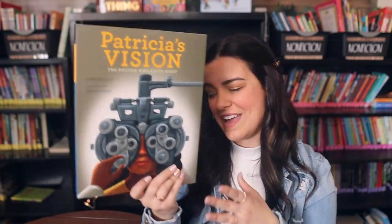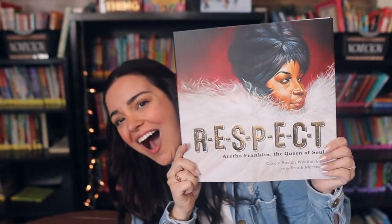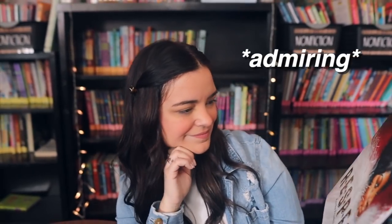I picked up Patricia's Vision: The Doctor Who Saved Sight — I might have a duplicate, but we read The Doctor with an Eye for Eyes about Dr. Patricia Bath and my students really enjoyed that, so this is a good companion book. Then I finally bit the bullet on R-E-S-P-E-C-T: Aretha Franklin, the Queen of Soul. It was kind of expensive so I was holding out, but I'm so excited. How fabulous is this cover? This one's going on display.